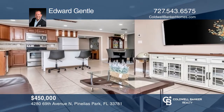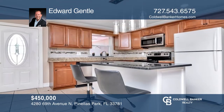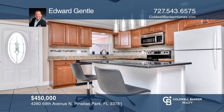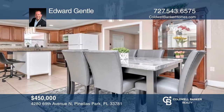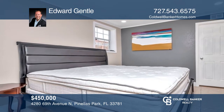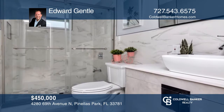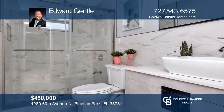This beautiful four-bedroom, two-bathroom home with a one-car garage has been freshly repainted both inside and outside, as well as having a newly updated kitchen, recessed lighting, and both bathrooms. On top of all the updates, this ideal home also comes fully furnished with the electronics, dishware, and furniture. Learn more when you tour with Edward Gentle.